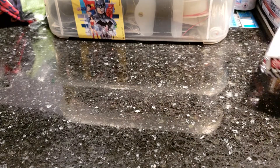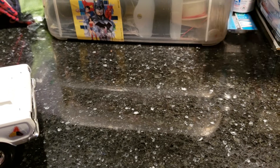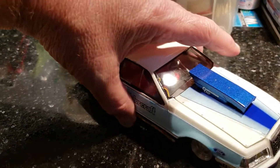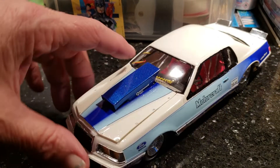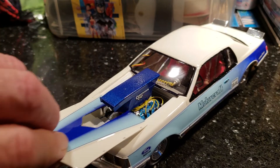This is the 83 Bob Glidden Thunderbird. The hood is designed where the scoop stays up on the car when you pull the hood off, and the body does pop off. I just got some wiring I need to finish.